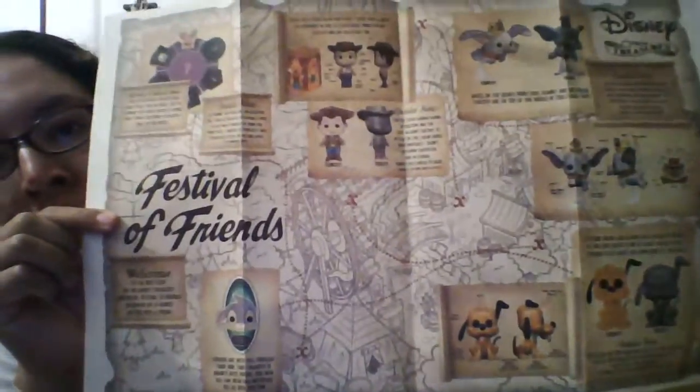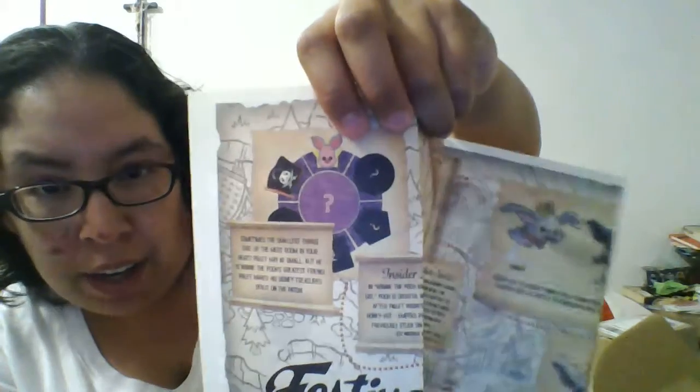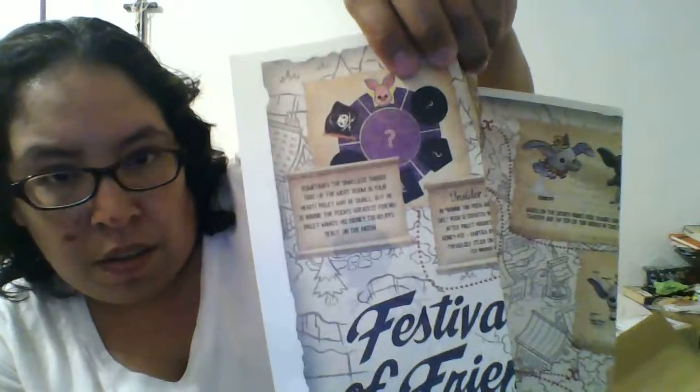So to recap: we got a Dumbo, a Pluto, and a mystery mini tin with Woody. We also got this sticker that says Festival of Friends. And the spoiler card is a little map showing all the different things you get. The Pirate's Cove patch and the Piglet patch — at the end of the year they're supposed to form a little something extra.